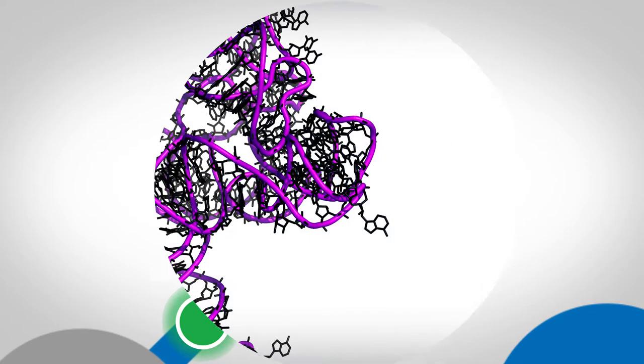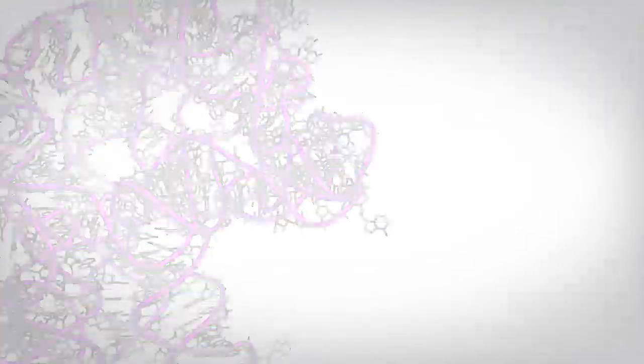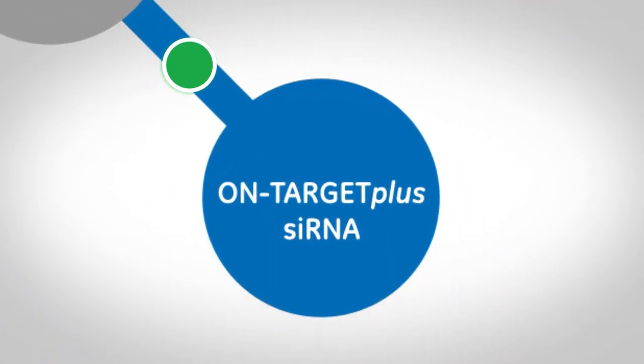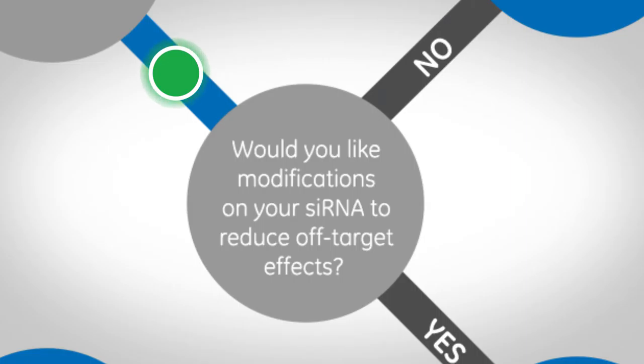But what if your cells are not difficult to transfect? Then we have a couple more questions to answer. Are you interested in long non-coding RNAs? If so, choose LinCode siRNA, with modifications to ensure specific knockdown of long non-coding RNA. But if you're interested in protein-coding genes, let's answer one more question: would you like modifications on your siRNA to reduce off-target effects? If so, choose OnTarget Plus siRNA for optimal specificity.